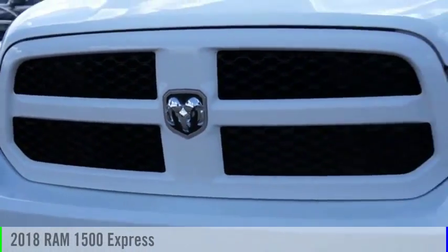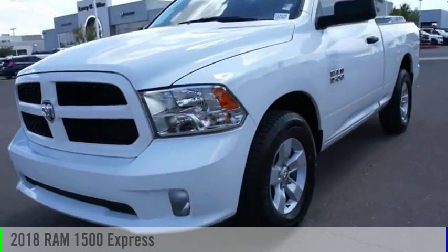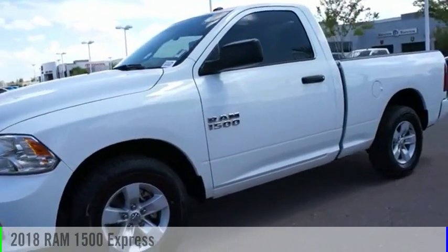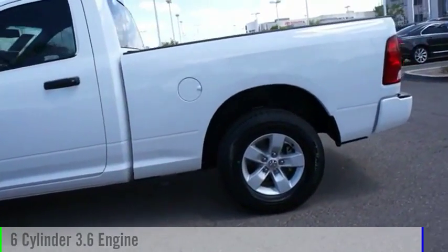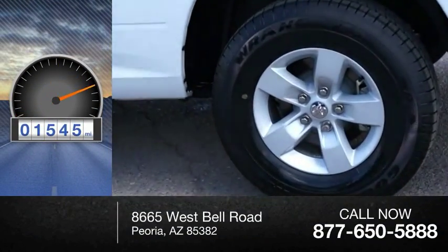Make a great choice today with the 2018 1500. This vehicle is powered by a two wheel drive, six cylinder, 3.6 liter engine. This vehicle has less than 2,000 miles.